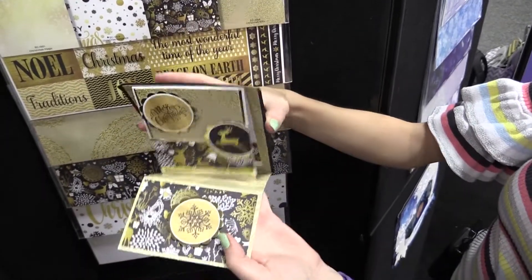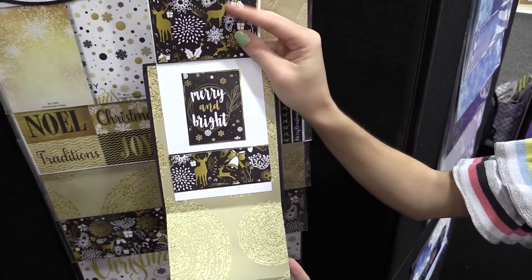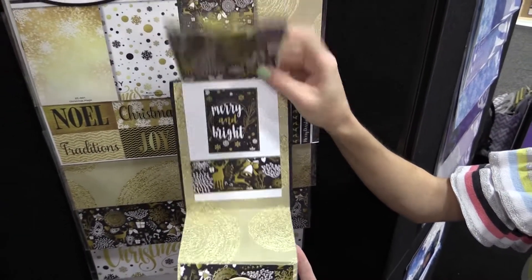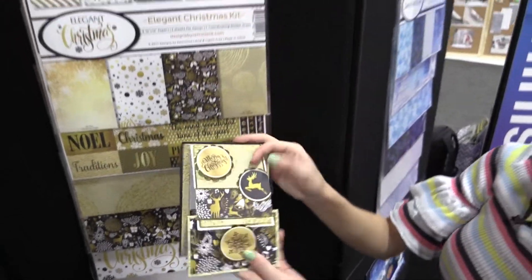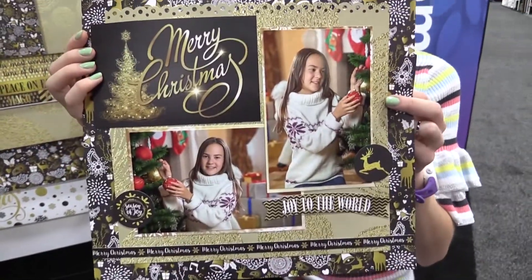Really fun, and it can stand up, so that's pretty cool too. It says Merry and Bright on the inside with these beautiful deer. So pretty. And here's a layout that was made with the collection as well. So this is Elegant Christmas by Reminisce.